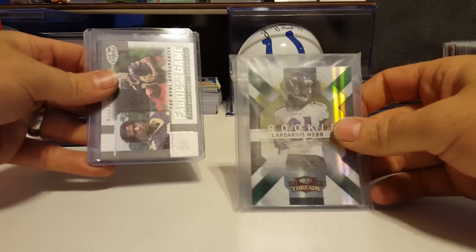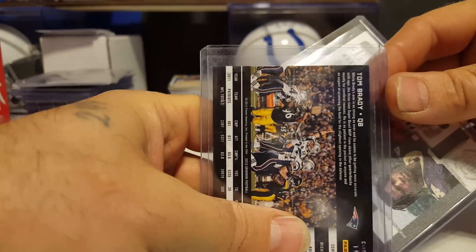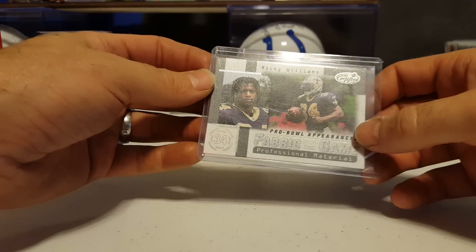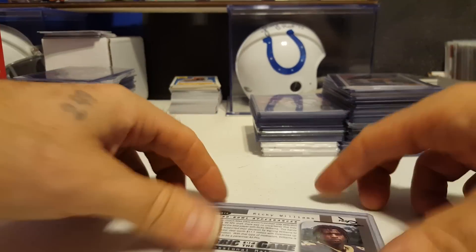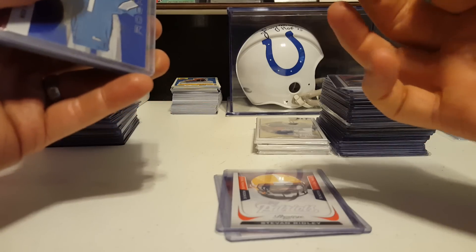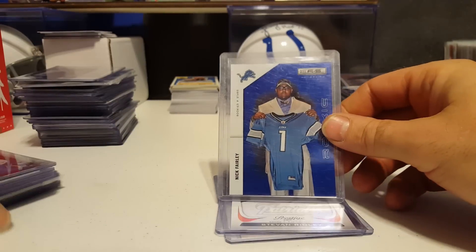Troy Drayton numbered 32 of 98 from Fleer Ultra platinum medallion, Ladarius Webb 42 of 100, Tom Brady X numbered 147 of 250, Ricky Williams Fabric of the Game — the card itself is made out of fabric material — rookie numbered 83 of a thousand, Jameis Winston rookie orange extra points, Steven Ridley rookie gold zone numbered 01 of 50.